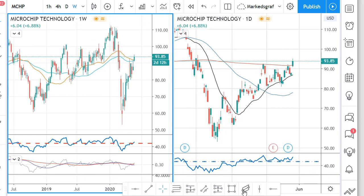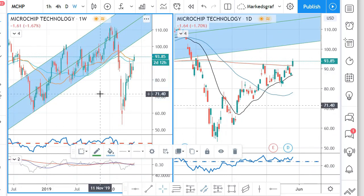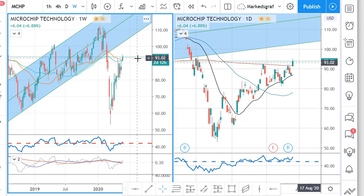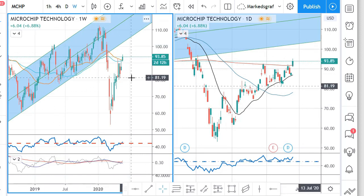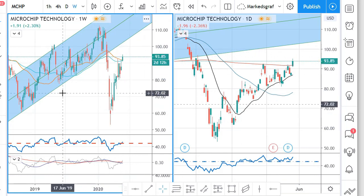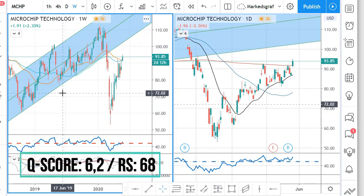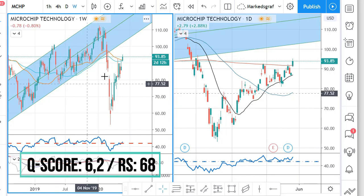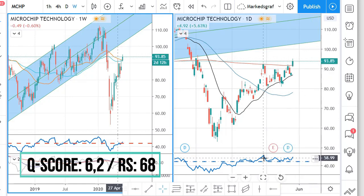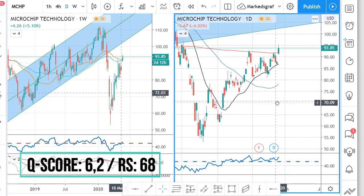Microchip Technology doesn't have a very solid trend — it had a solid trend running but then everything was disturbed by the crisis, and now it is struggling to get back. Many patterns will be a bit disturbed by that crash. It has a Q score of 6.2, a relative strength score of 68, and it is in electronic technologies — semiconductors — which is not the strongest, but I have seen some movements there. On the daily chart it is making new highs, the RSI is keeping above 50, so I think this could be an okay play for the next couple of months.